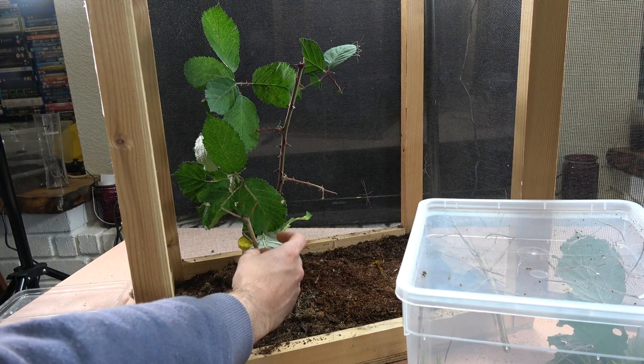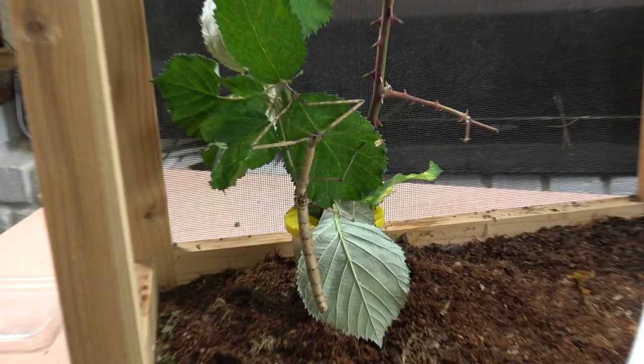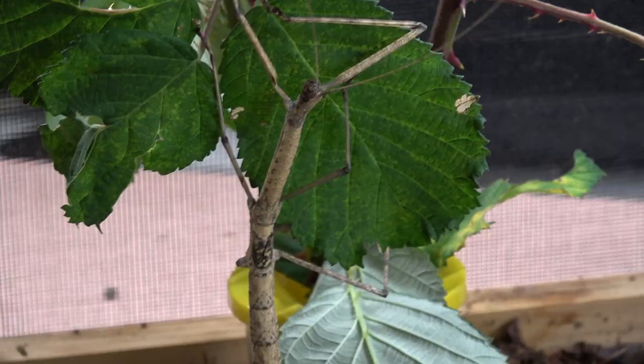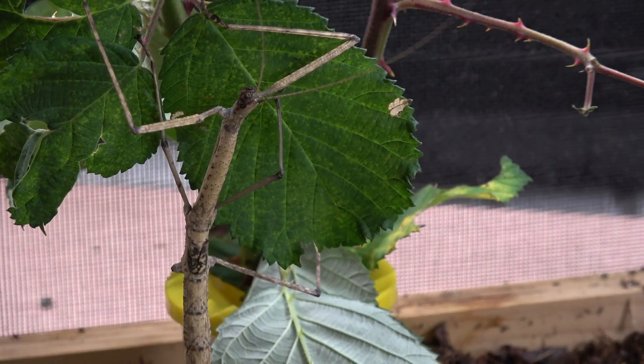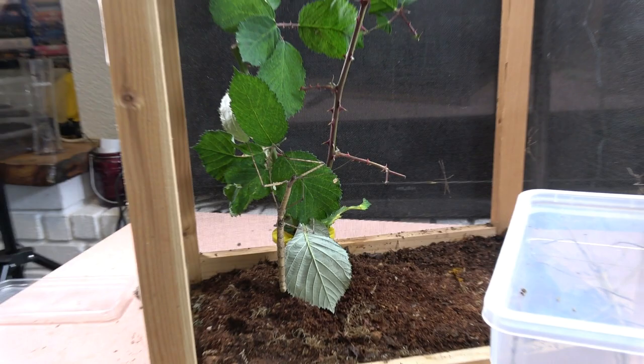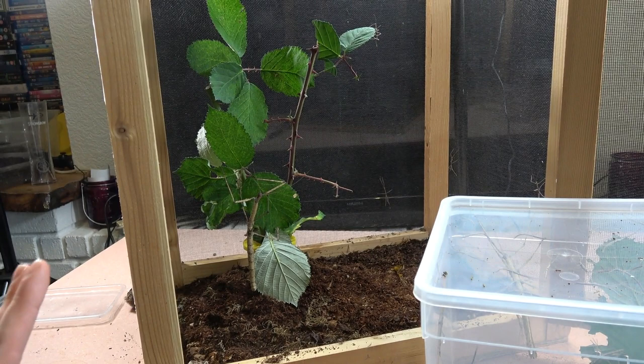Let's have a quick look at her and then we'll get to the main part of this video. There she is in the enclosure — see she's missing a leg there. These are notorious for losing legs; most long-legged phasmids will lose a few legs as they grow. She can't gain that back because she's fully mature. If they lose them at a younger age they have the ability to grow them back in their next molt.